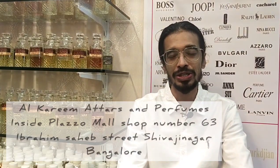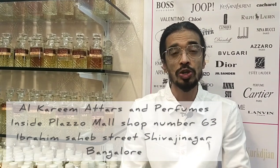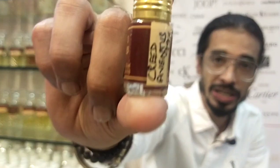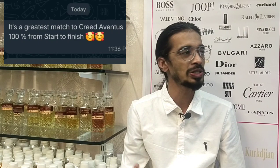Welcome back to Alkari Matas and Perfumes, this is Kareem your host. Great news — last video I told you we are getting a 99% close Creed Aventus clone, and we have done it. It's a great success. We have sent it to a lot of our perfume collectors and customers, and they have given us a positive review and positive response.